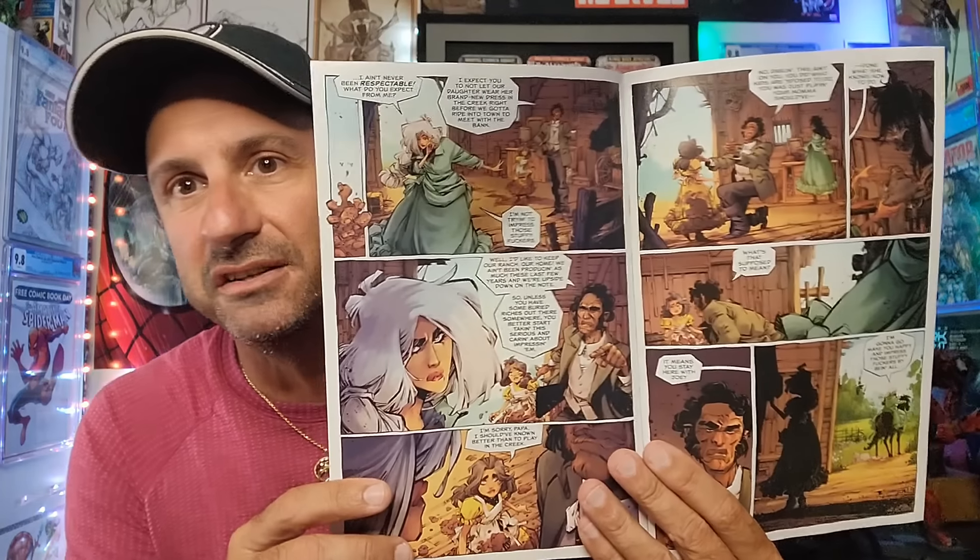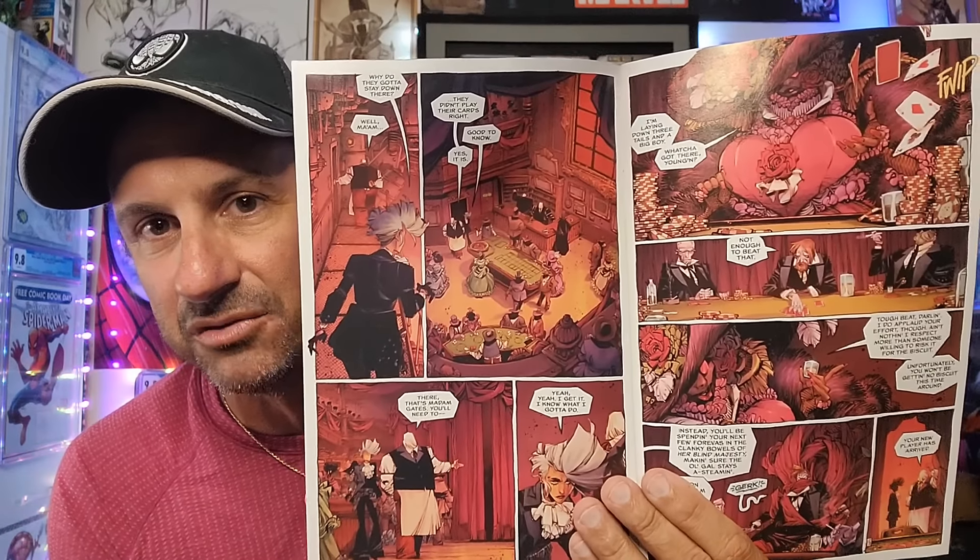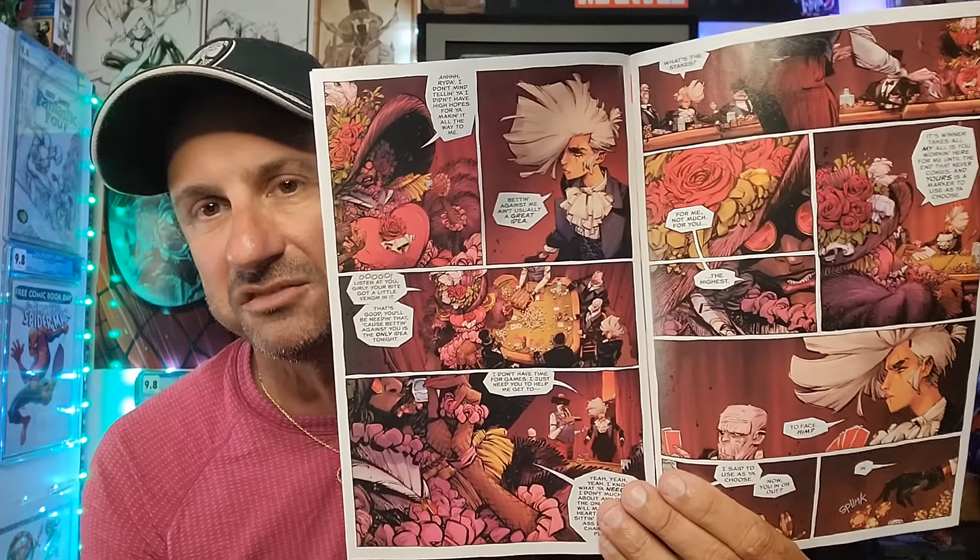Then we have the continuation of Ain't No Grave Issue 3. This is Scotty Young's book about a bounty hunter — a woman who has killed people her whole life for specific reasons — and now she's suffering from an illness herself and trying to take on death. We've basically seen flashbacks of her life and her family. If you're familiar with Scotty Young's writing — especially if you've read Middle West — you kind of know what to expect. It's been really good.